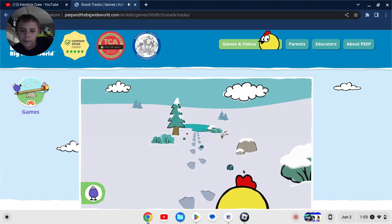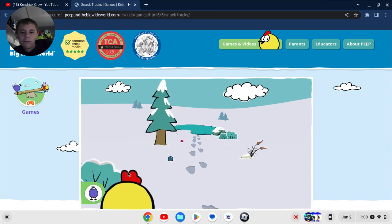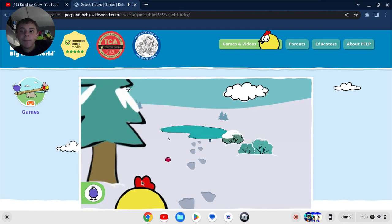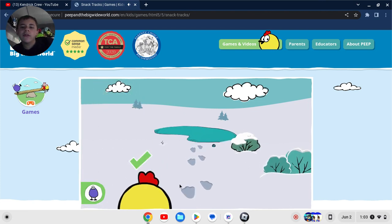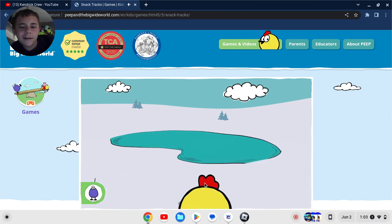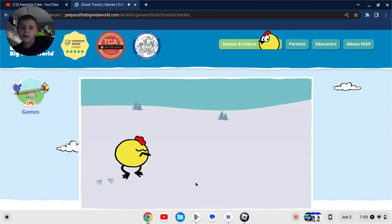Move your mouse side to side to collect berries for Peep's friend. That's really creative, am I right? Hey, there's Quack's pond! Quack loves eating berries in his pond. But it looks a lot smaller than it did in the show. Help me follow some more tracks.